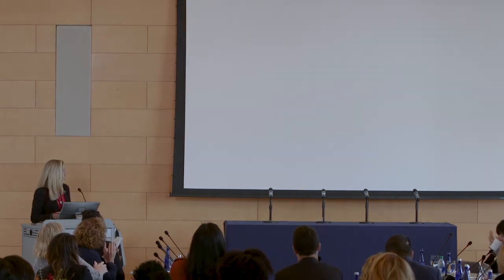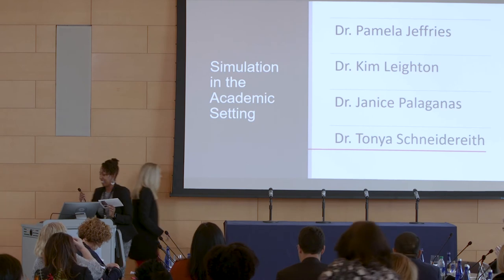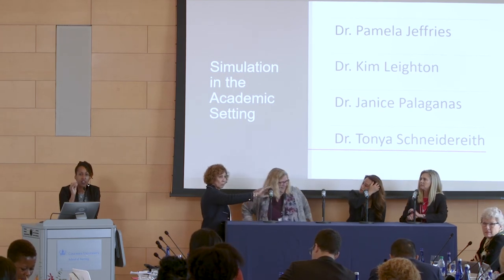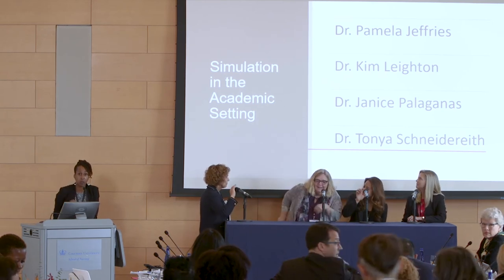At this time, I'd like to ask all of our presenters from the simulation academic setting panel to take a seat. Now, audience, this is your turn. We have microphones — if you have a question, raise your hand and we'll bring the microphone to you. You can also text a question, and if your question is specific to a person, please put their name first.